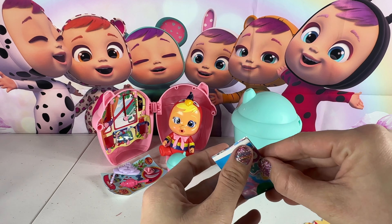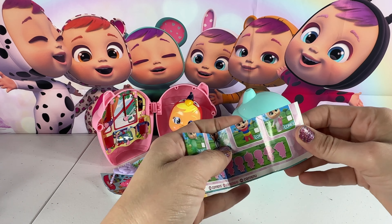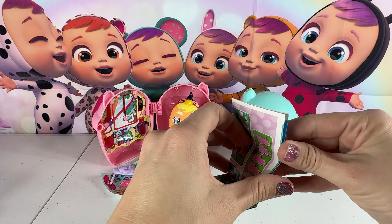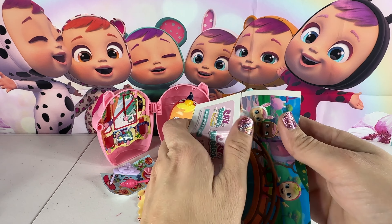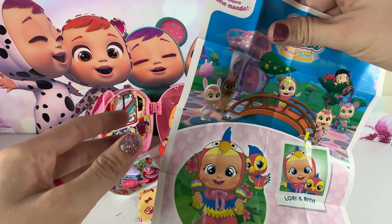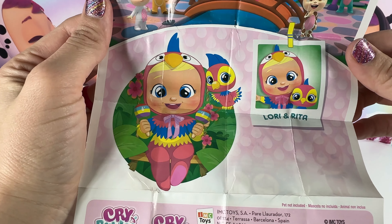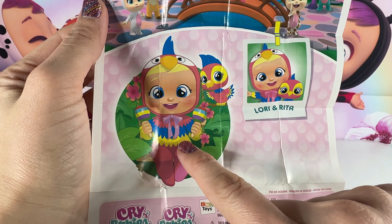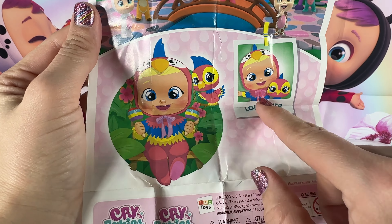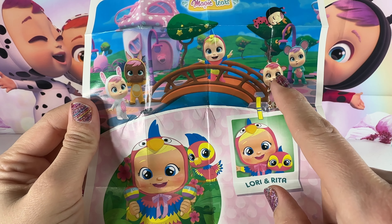We'll look at the collector's guide. Here's your blanket. Here is the collector's guide — it has the babies that you can collect. Maybe you can pick a baby that you hopefully get in the next one. It has a picture of Lori right here — there is Lori and her little pet Rita. Look how cute they are: she has her bow on, her little shakers, and her pet. And then here are some of the other babies in this series that you can get.